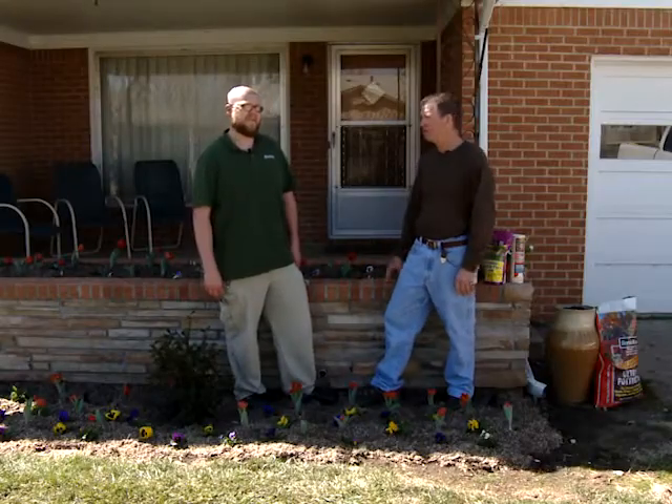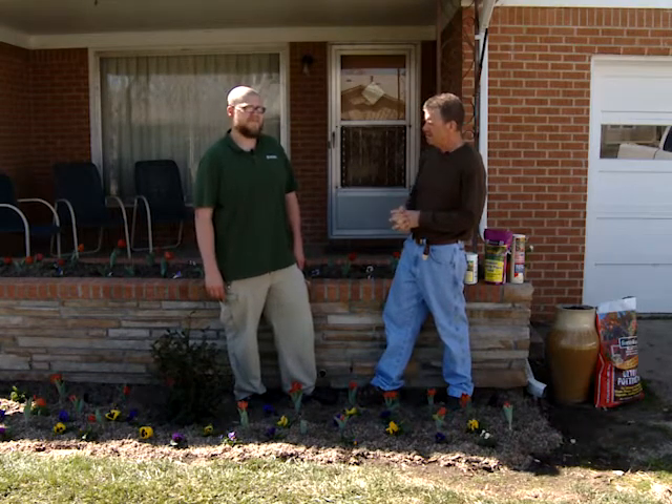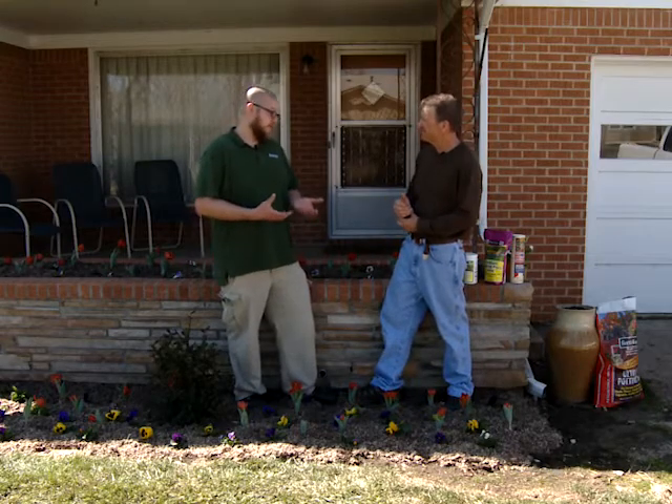Good morning, welcome to Johnson's Garden Time. It's late March, and I guess every season is a little bit different in Kansas, and this certainly is no different — it seems like things are progressing faster or blooming sooner than maybe what I remember in the past. We've had a mild winter.